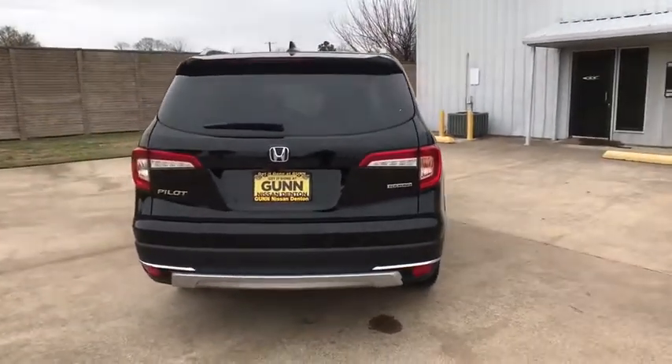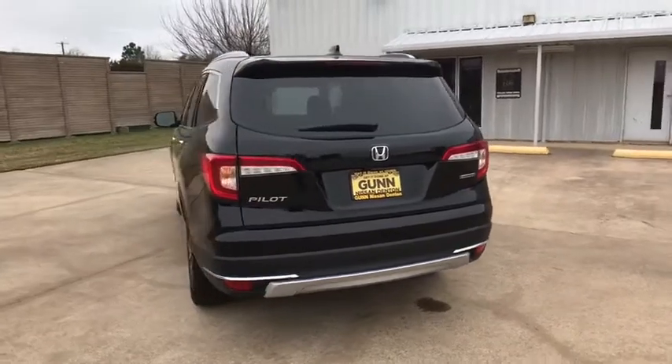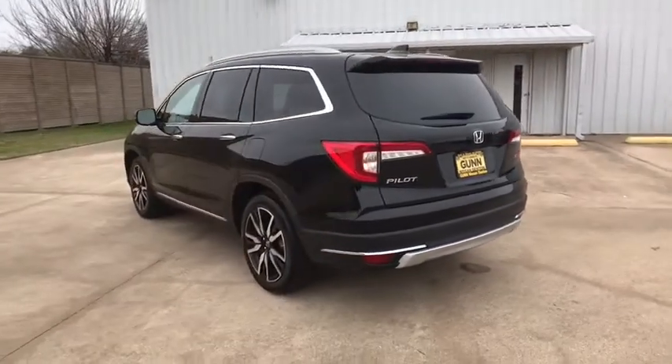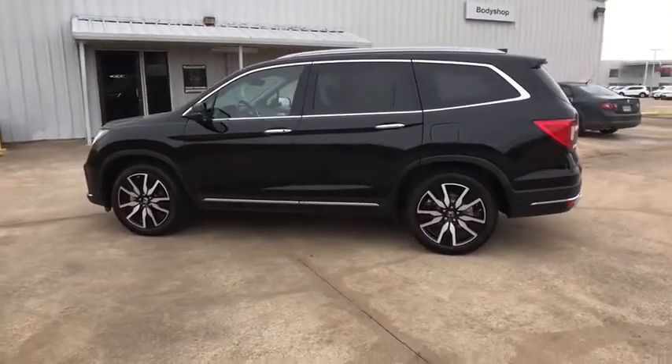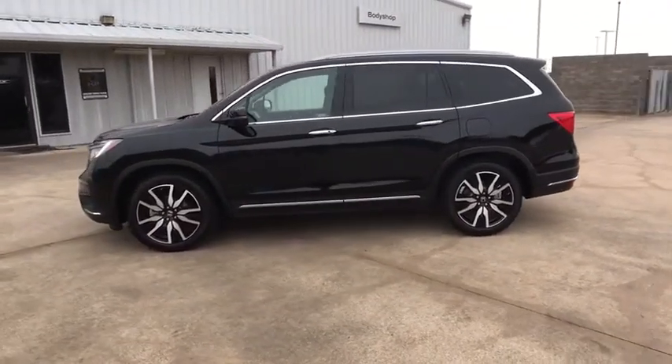Backup camera, power liftgate, remote engine start, keyless entry, anti-lock braking system, traction control, stability control, lane departure warning, steering wheel audio control, navigation system.